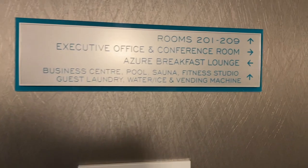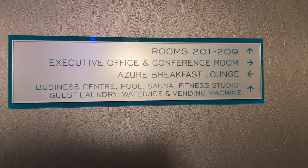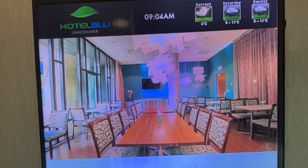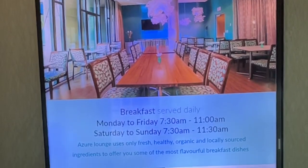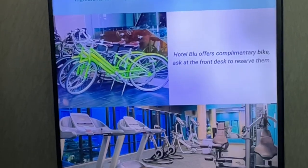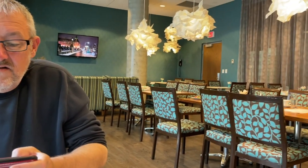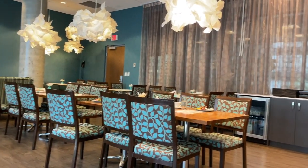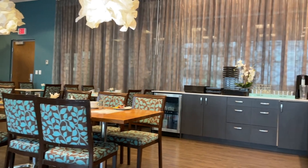Contrary to signage, there are no vending machines in this hotel. The hotel does provide complimentary umbrellas and bicycles that you can use. You can eat breakfast on the second floor at the Azure Lounge. Depending on how long you stay, you may be eligible for a credit for your breakfast and for parking.